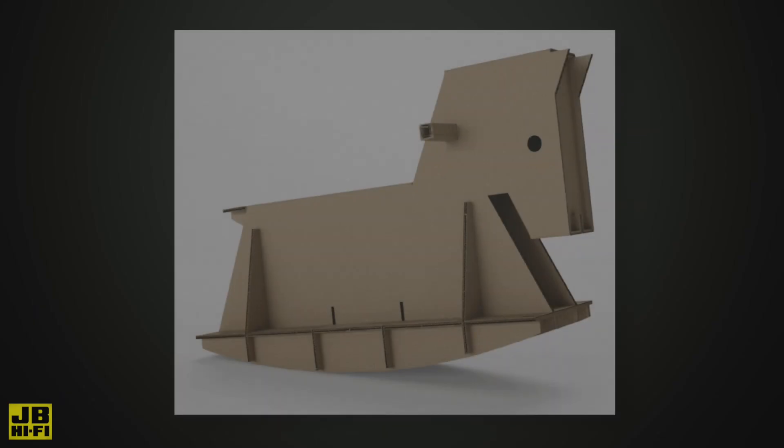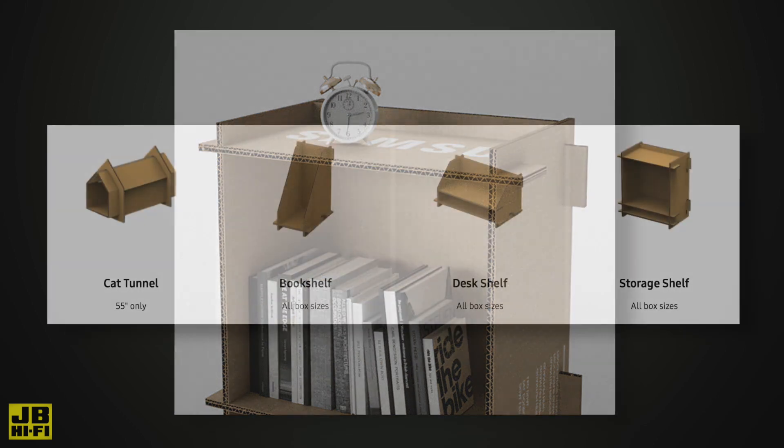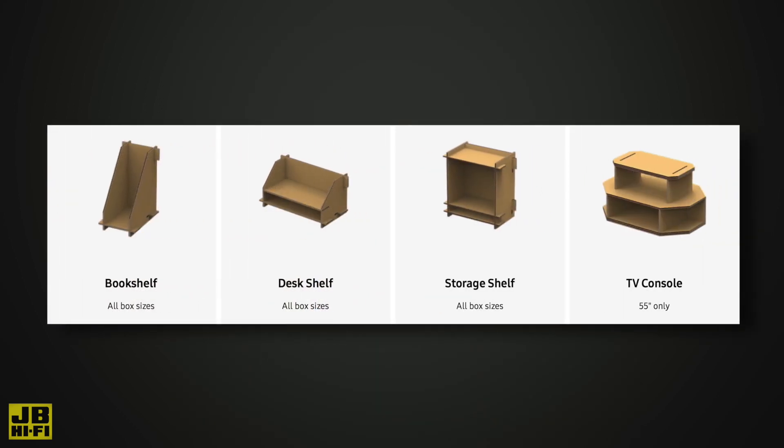Alongside that, the packaging that your TV comes in can now be easily repurposed, and can be cut and transformed into storage boxes and tables for practical items around your home.